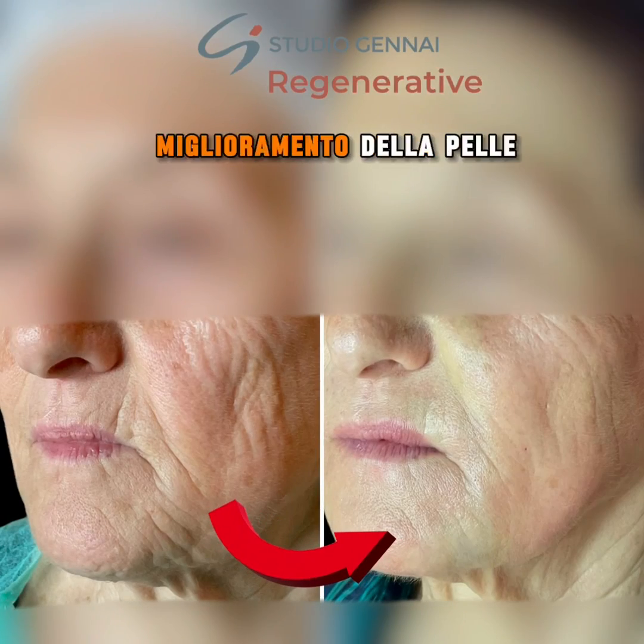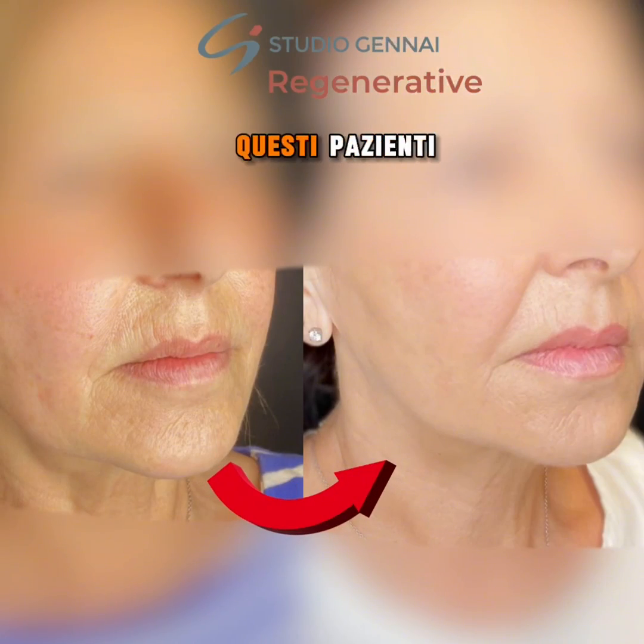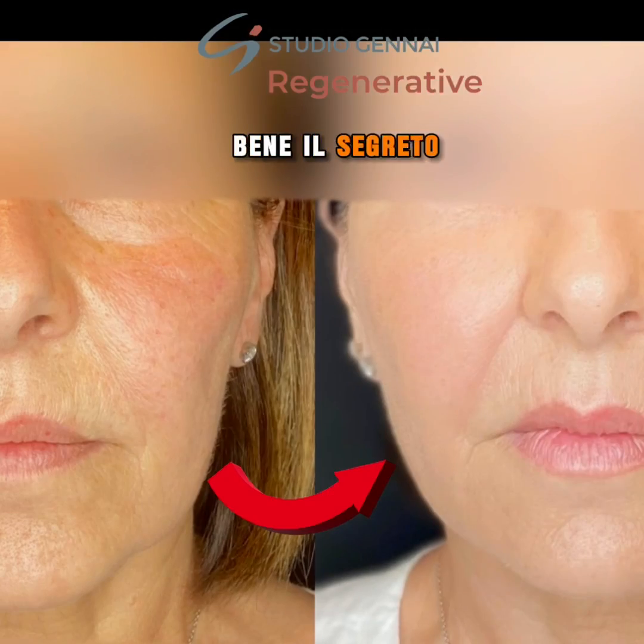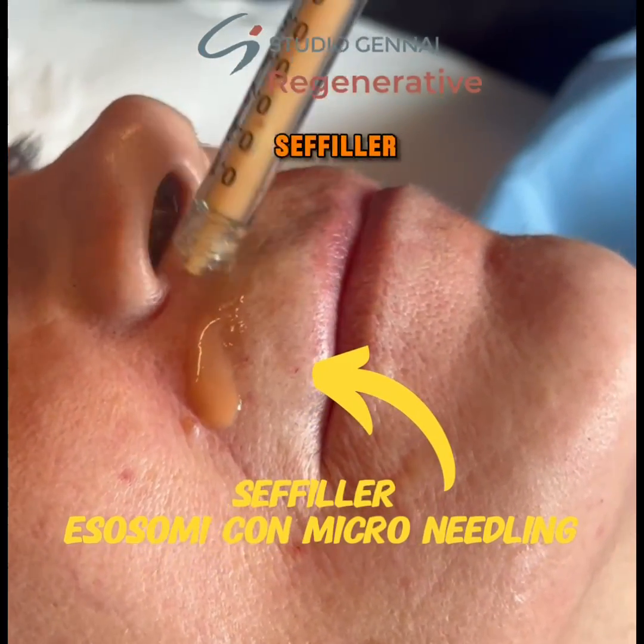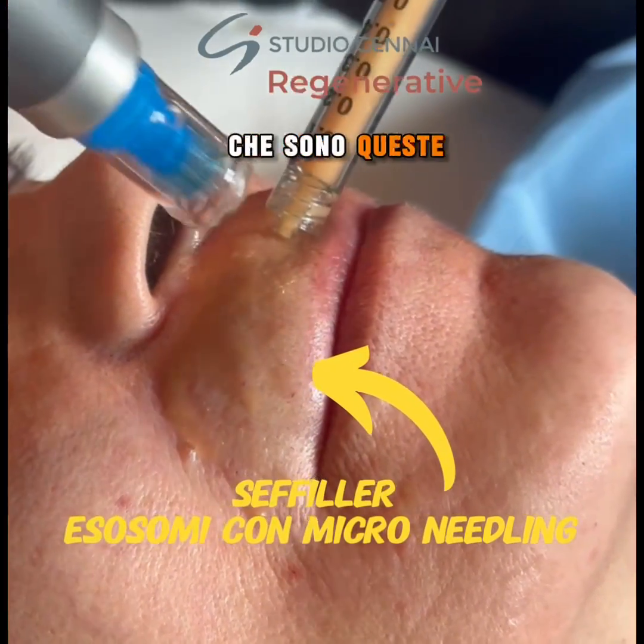The secret behind the remarkable improvement in these patients' skin lies in the utilization of regenerative therapy, specifically the revolutionary cephalar regenerative therapy with a focus on the use of exosomes.